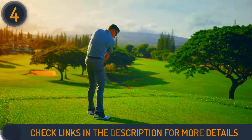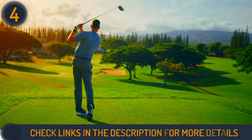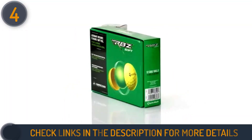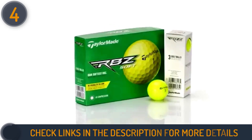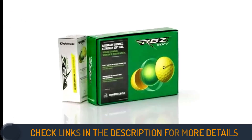The responsive Ionomer cover ensures excellent performance in short game situations, making it a well-rounded choice for players seeking both distance and playability. Whether you're driving off the tee or approaching the pin, the RBZ Soft golf balls deliver a remarkable balance of power and finesse.